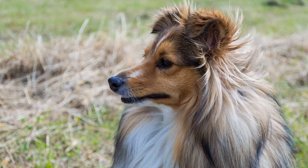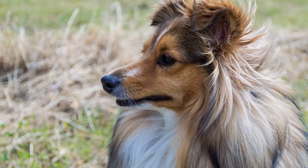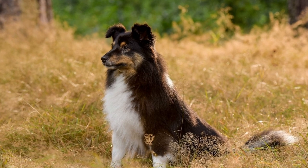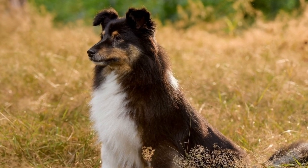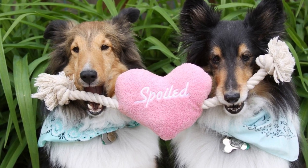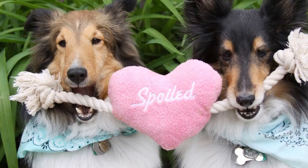When it comes to apartment living with a Shetland Sheepdog, the key is to be proactive and attentive to their needs. Regular exercise, mental stimulation, designated spaces, and a predictable routine are all essential factors in making it work. Additionally, like any dog, proper training, socialization, and regular vet checkups are necessary for a healthy and well-behaved Sheltie.